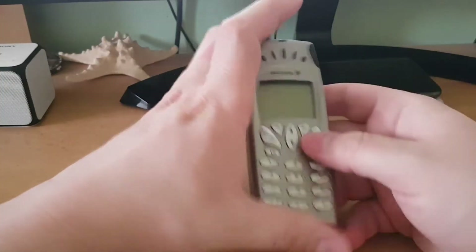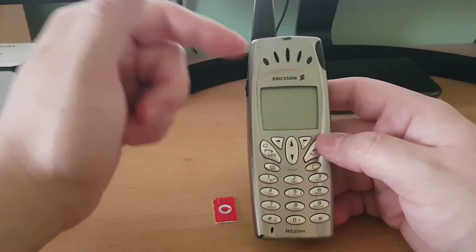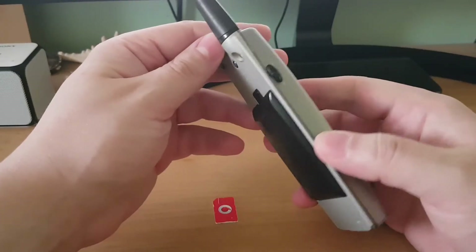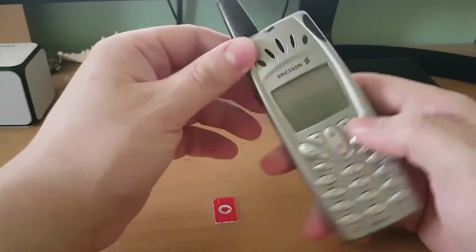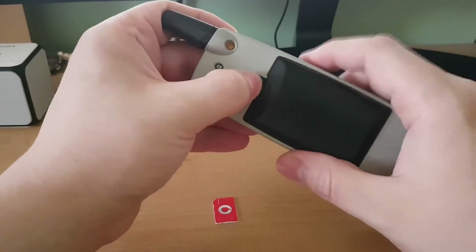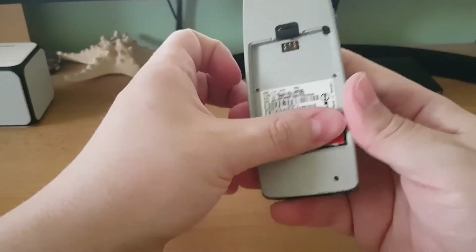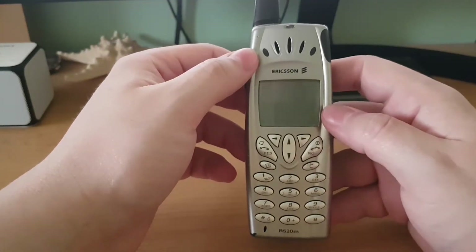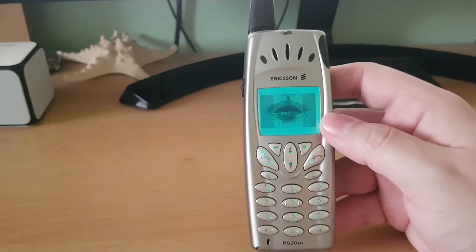Hey guys, it's me Livius, welcome to my amateur channel again. Today I'm back with another video of this bad boy, one of my favorite Ericsson phones of all time. I hope that the battery on this one still works because it is very old. It's made in Sweden like all Ericsson phones, so let's see if the battery still has some juice — let's see if it still powers on. Oh, there it is.